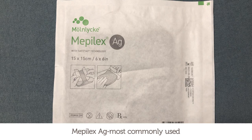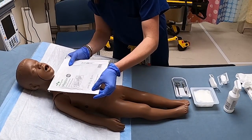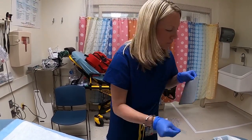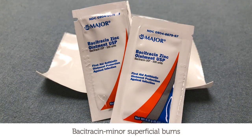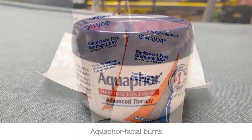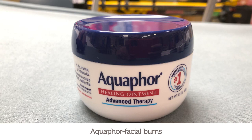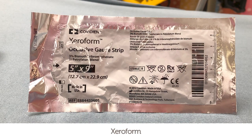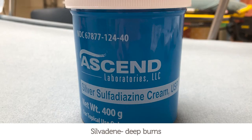Mepilex AG is a long-term silver dressing applied to most partial thickness burns in the ED. It comes in a variety of sizes, and one side has adhesive — be sure to remove the plastic prior to application. We use Bacitracin for minor superficial burns or in the diaper area. Aquaphor is applied to facial burns. Xeroform is used for additional coverage in the diaper area or over superficial wounds with Bacitracin. Silvadine is used only for deep burns like road rash or treadmill injuries.